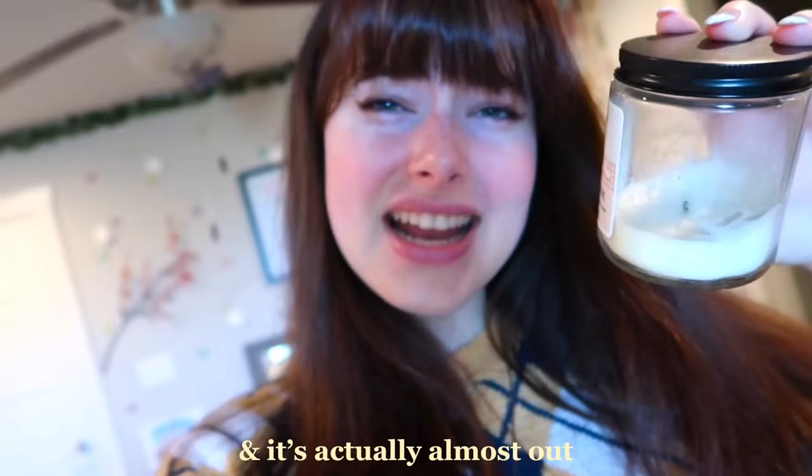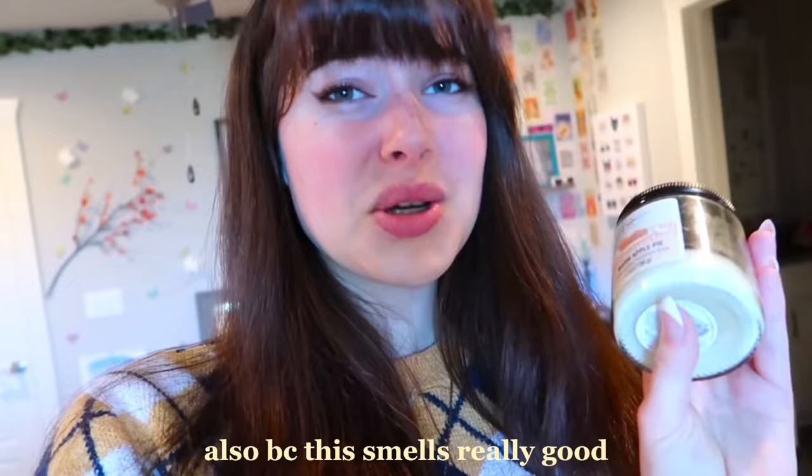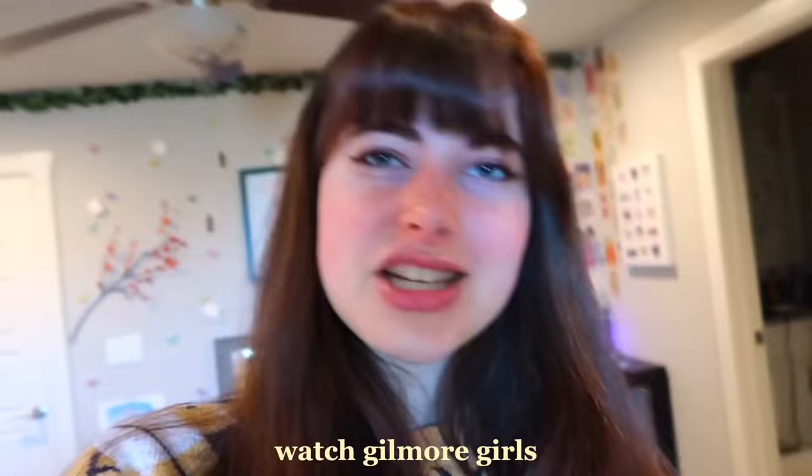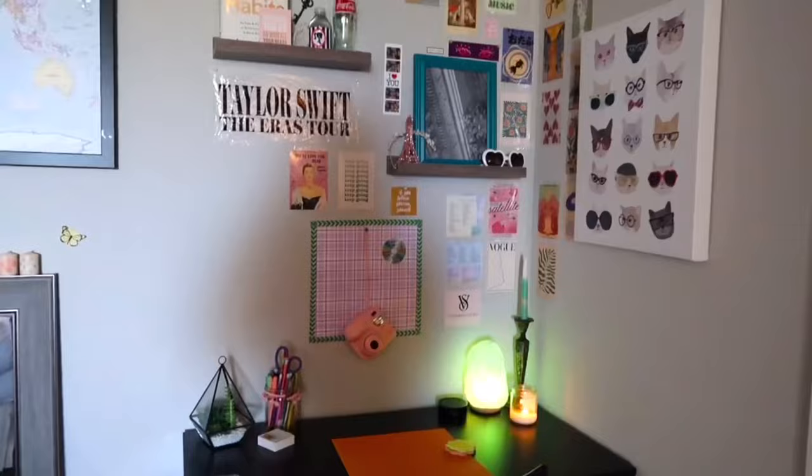I did buy a fall-themed candle last year in my room decorating video and it's actually almost out, but I want to finish it up before I get a new one because it smells really good — super sweet, it's the warm apple pie one. So I'm gonna light this, drink my coffee, watch Gilmore Girls, and get my room all sorted up.